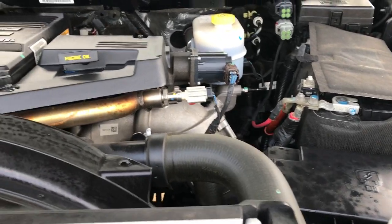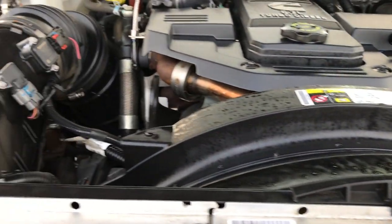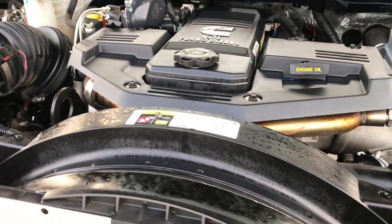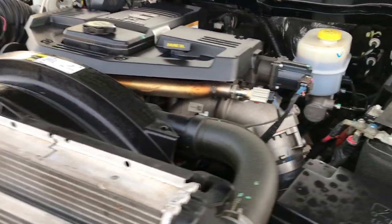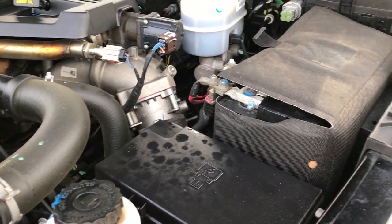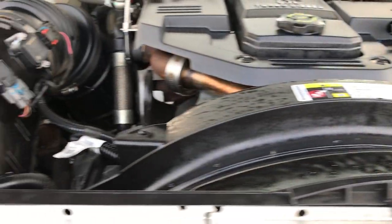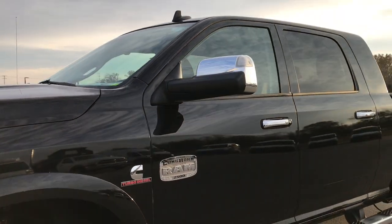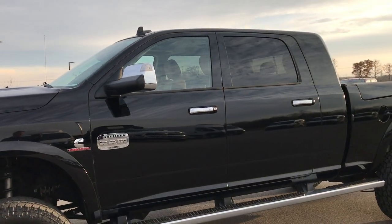6.7-liter Cummins diesel. This truck has been fully safety-inspected by our service shop, has a fresh oil and filter change, and all the fluids have been checked and topped off. This truck has been gone through mechanically 100% and is 100% ready to go. Very clean inside and out — really nice truck, highly recommended from a condition and quality standpoint.